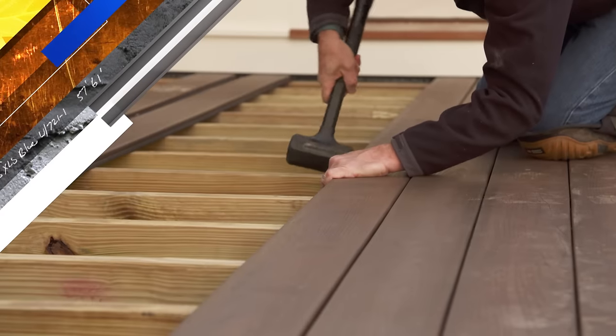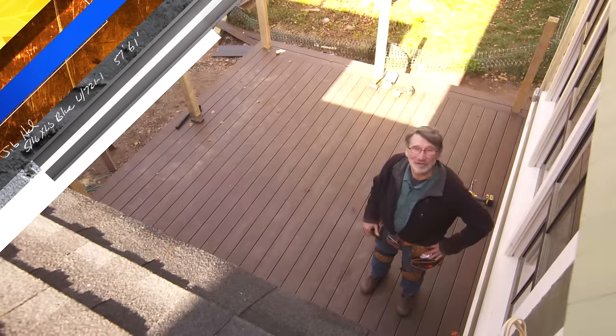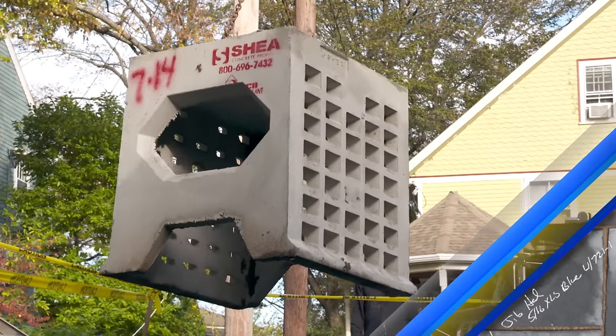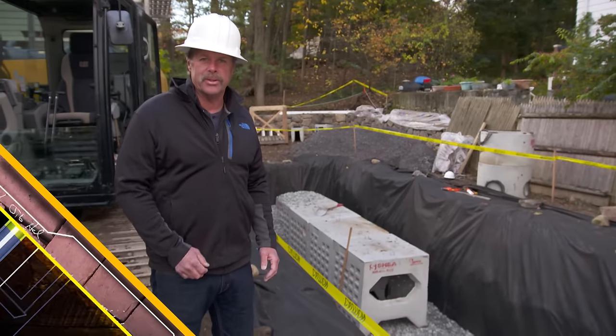Today on This Old House, this new porch gets decked with recycled material. Our homeowner adds a beautiful touch to the mudroom. And these eight giant tanks will control the rainfall from the storm of the century.